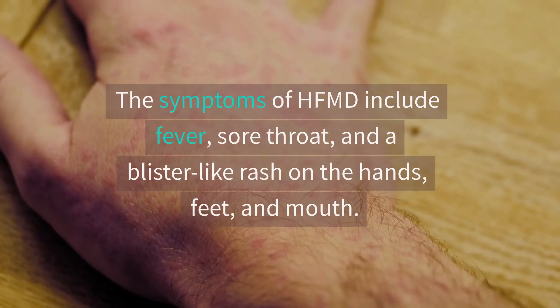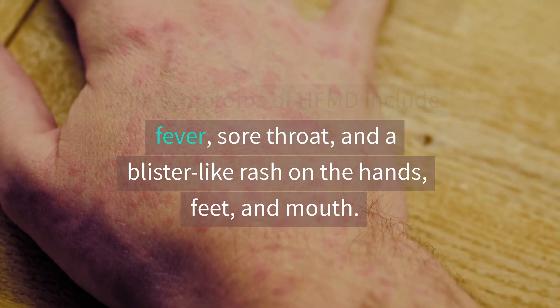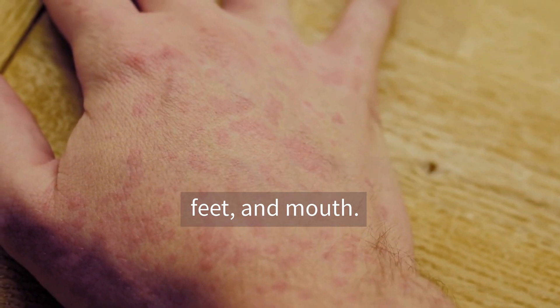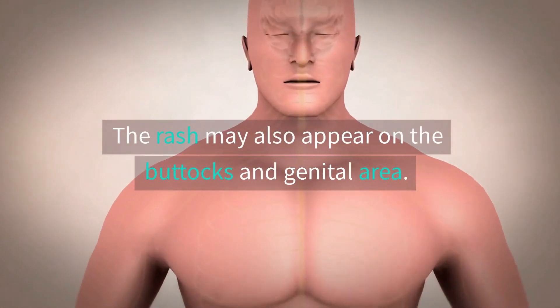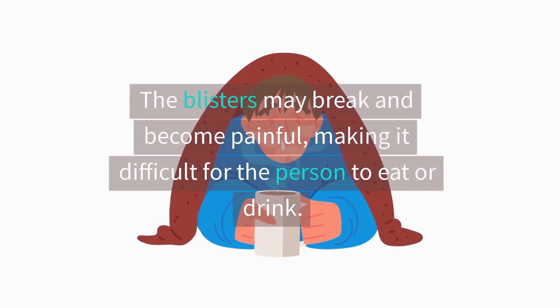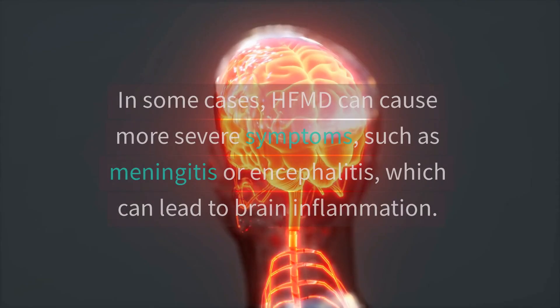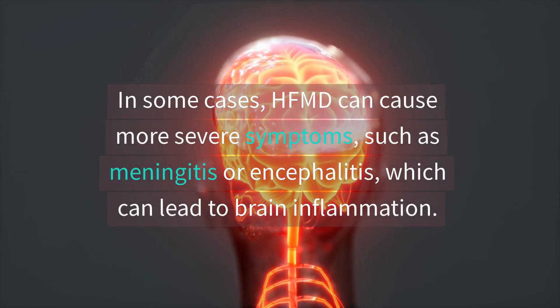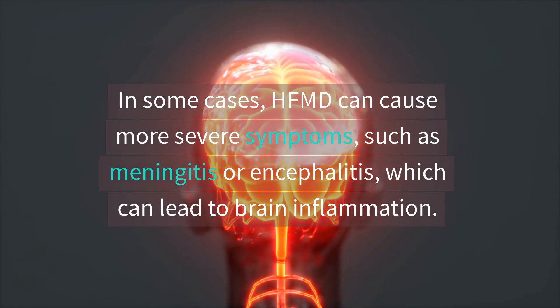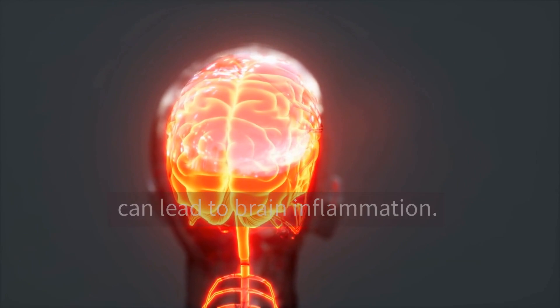Symptoms. The symptoms of HFMD include fever, sore throat, and a blister-like rash on the hands, feet, and mouth. The rash may also appear on the buttocks and genital area. The blisters may break and become painful, making it difficult for the person to eat or drink. In some cases, HFMD can cause more severe symptoms, such as meningitis or encephalitis, which can lead to brain inflammation.